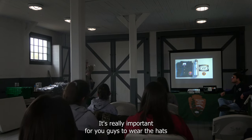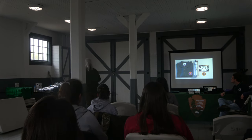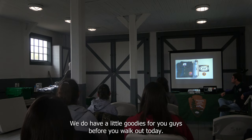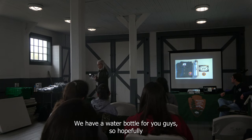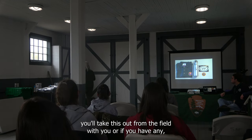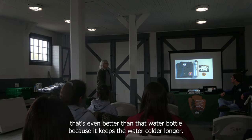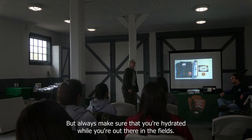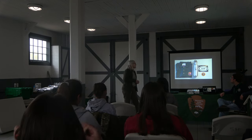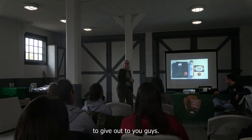We have some goodies for you before you walk out today — a water bottle for everyone. Hopefully you'll take it out to the field with you, or if you have a Yeti, that's even better because it keeps water colder longer. Always make sure you're hydrated while you're out in the field. And at the end of the year, we'll have some more goodies to give out.